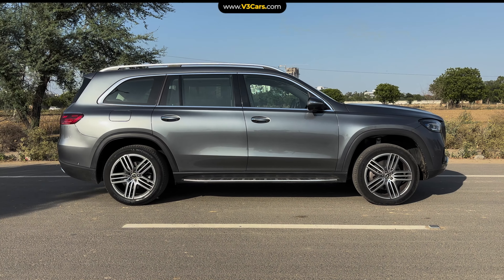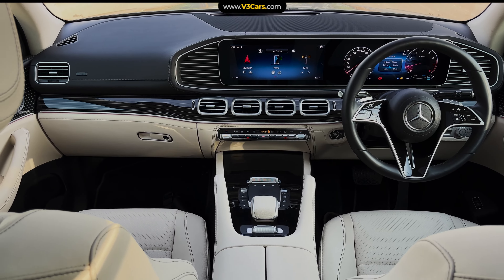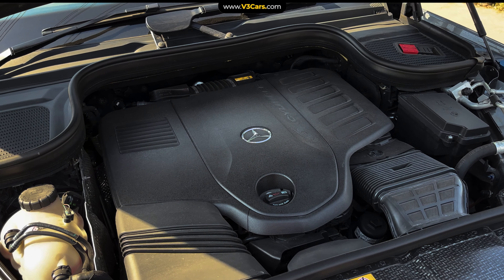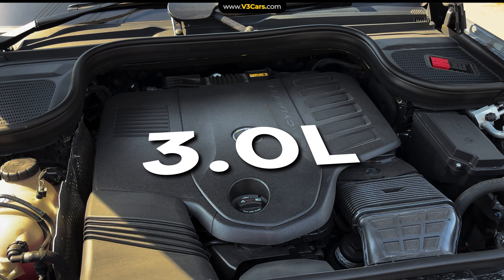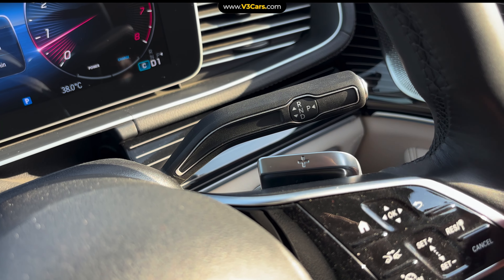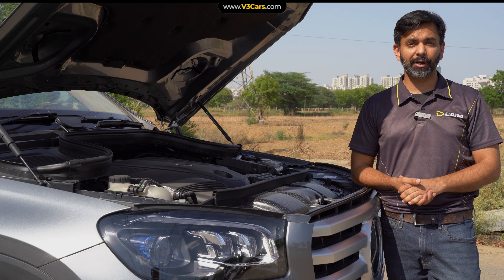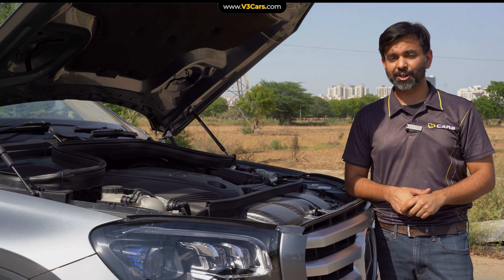Mercedes-Benz has launched an updated GLS, with some minor cosmetic updates introduced. Most importantly, it now comes with a petrol engine as well. This is a 3.0-litre engine which makes a maximum power of 381 PS and 500 Nm of peak torque, paired with a 9-speed automatic transmission. The GLS 450 does 0-100 km/h in 6.1 seconds, and it is the same with the diesel engine as well — so it is quick by all means.